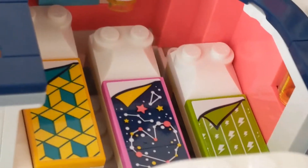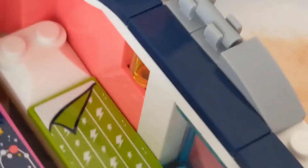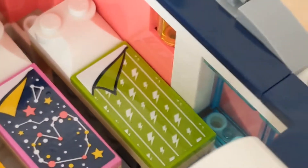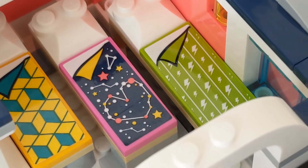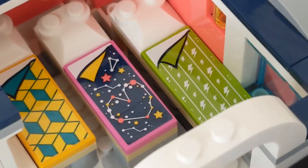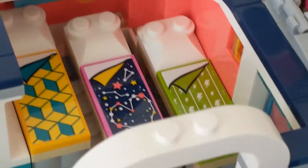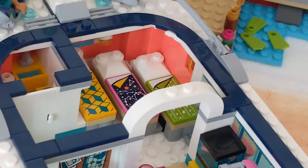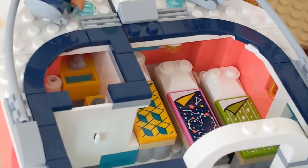The set has a night light under Olivia's bed because Olivia loves reading. I love reading too! This is Mia's bed because that's her color, and that's Olivia's because Olivia loves the galaxy, and this is Andrea's bed.